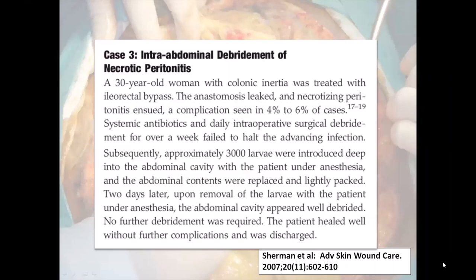Speaking of body cavities, in 2007 we published two cases of maggot therapy successfully used inside the abdomen and the chest. The first was a young woman with a non-functioning bowel who required an ileo-rectal bypass. Unfortunately, the anastomosis leaked and she developed necrotizing peritonitis. Systemic antibiotics and surgical debridement every other day failed to halt the infection, so 3,000 larvae were placed in the open abdomen under anesthesia. The maggots were removed 48 hours later, and the patient healed completely without further complication.